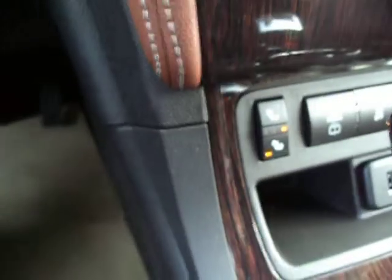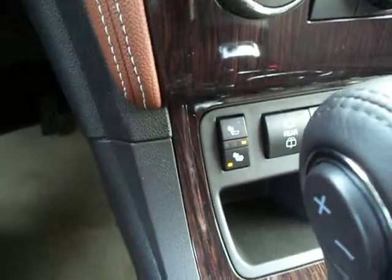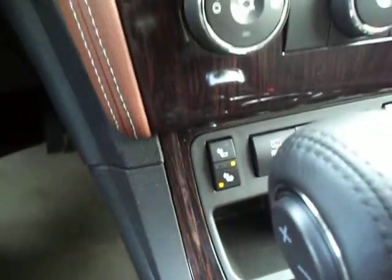You have an eight-way power driver seat here — up, down, forward, back, tilt — you also got the rear backrest that is adjusted with this button here, and your lumbar support. So if you've got a bad back or you're going on a long road trip, that can be a real lifesaver. You do have cloth seats, but they are heated in the front here, so you can have that option during the winter, which is really great, because cloth gets cold too — it's not just leather.